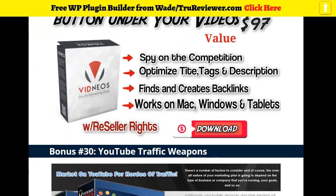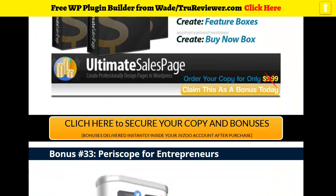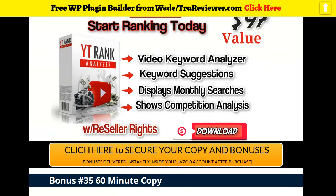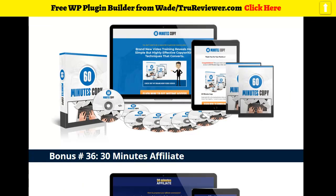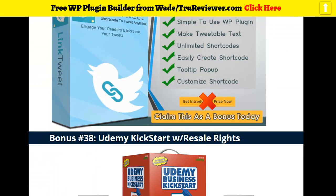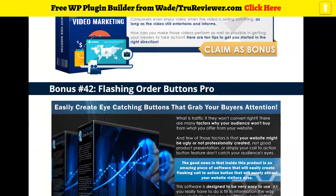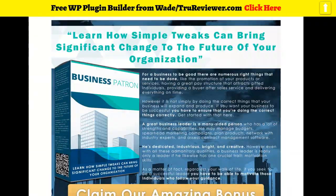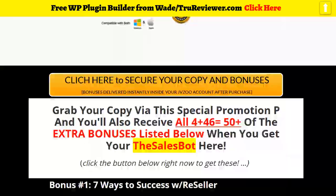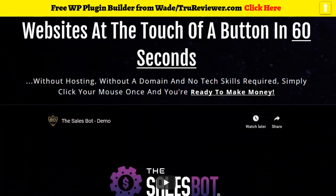I also included some software, some valuable YouTube stuff, more affiliate stuff, and traffic. Here's some killer software with resell rights. I went ahead and added some traffic resources for you guys because you need that. Hopefully this covers everything you need to make this product valuable for you. Let's go watch the video.